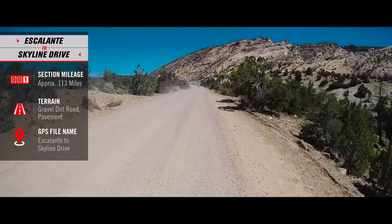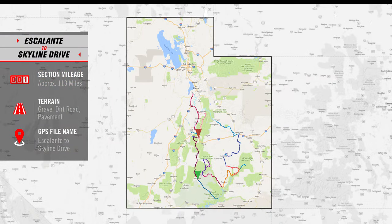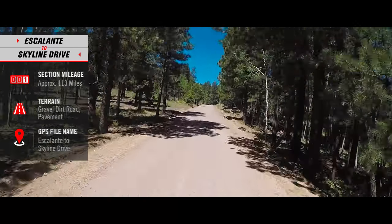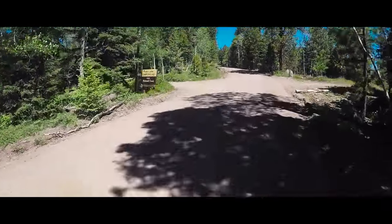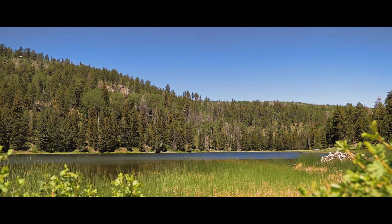From Escalante we backtrack towards Hell's Backbone. We turn off on a road that will take us high up into the mountains and eventually drops us down into Loa, Utah. This gravel dirt road offers lots of lakes and wide open meadows between the masses of trees. We then decided to take a quick break at scenic Posey Lake.